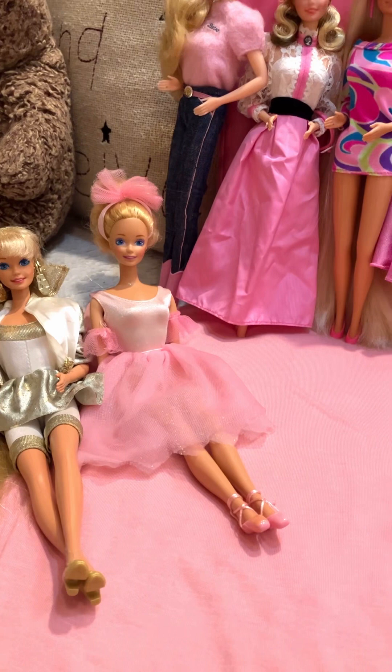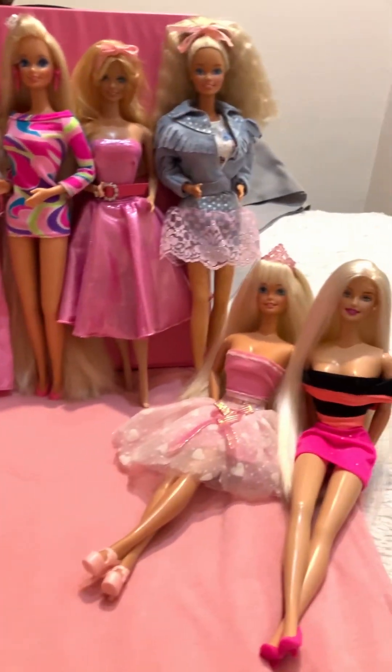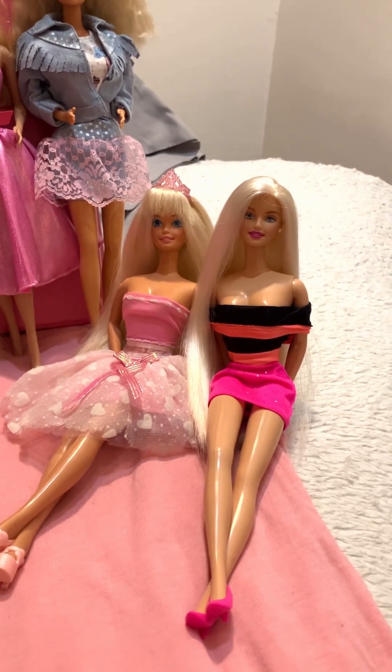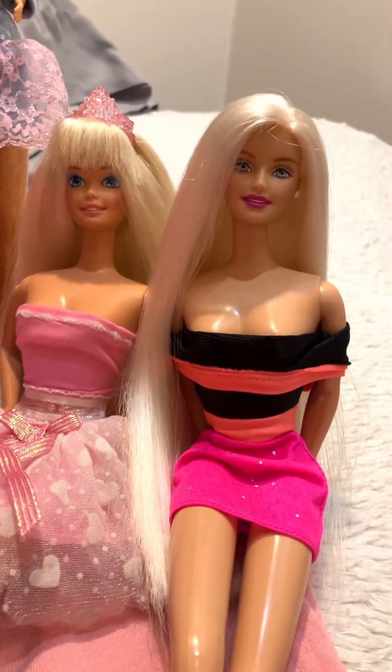Oh darn it, my air conditioning came on. Hopefully you guys can still hear me, because I don't want to restart the video. I got these lovely ladies out, and look how pretty they are.